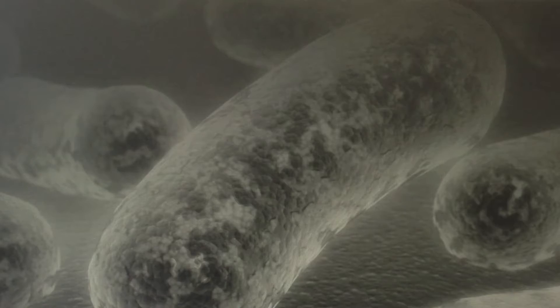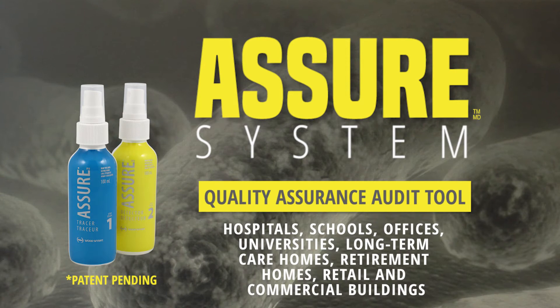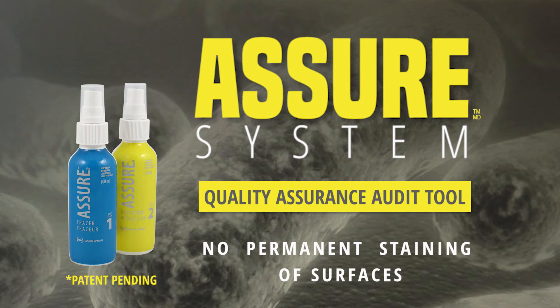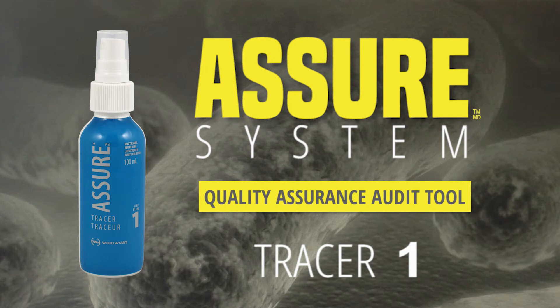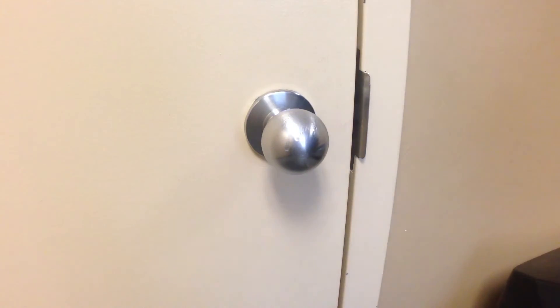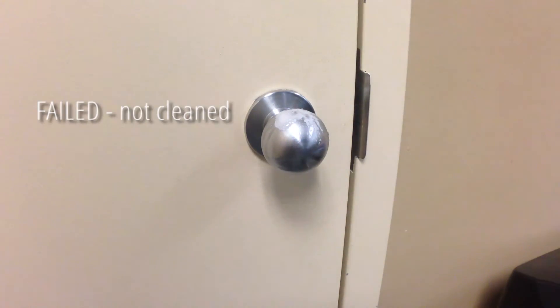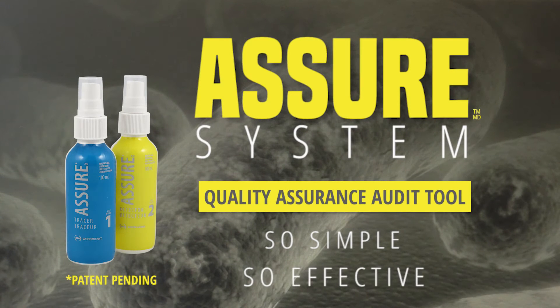But no more. With the Assure system, the name says it all. You can be assured that you can effectively and accurately monitor and manage your cleaning processes. The Assure system is compatible with any water washable surface, does not stain or permanently mark surfaces, and is simple to use with a low cost to implement. After cleaning, the first step is to mark the surface with tracer number one. If no foam appears, the surface was cleaned — so simple, yet so effective.